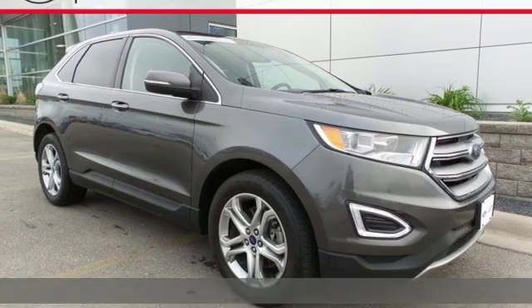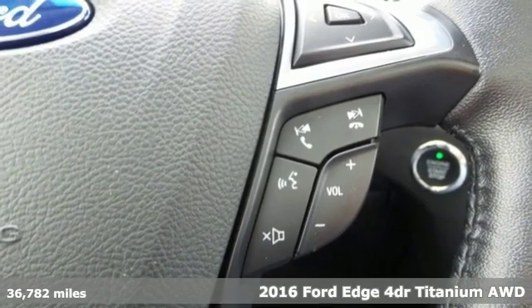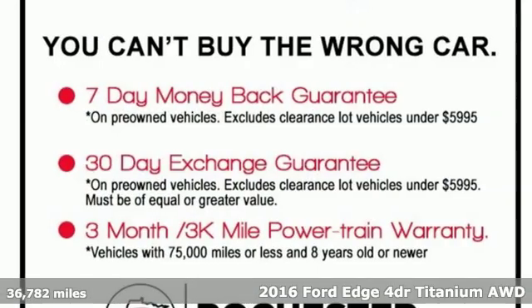Here's a 2016 Ford Edge. Built on tradition, built to last, Ford. And with features like these, every drive's a pleasure.